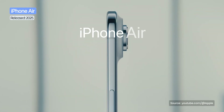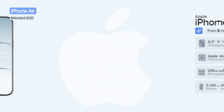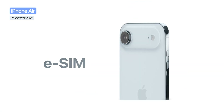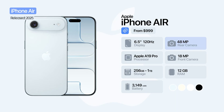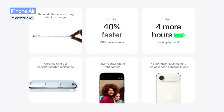The iPhone Air is the thinnest iPhone ever created, at just 5.6mm thick, with a 6.5-inch OLED display and the A19 Pro processor. Built for portability, it eliminates the physical SIM slot and multiple cameras, keeping only a single 48-megapixel sensor, but still delivers cutting-edge connectivity and up to 40 hours of video playback.